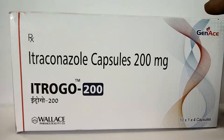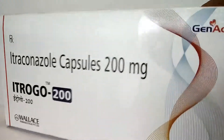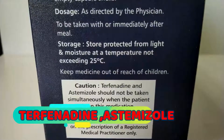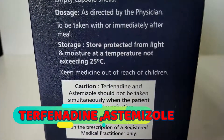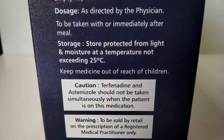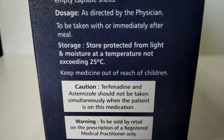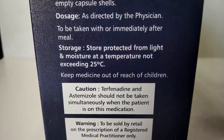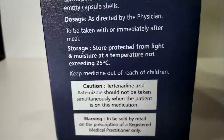Life-threatening side effects may occur if you take Itraconazole with certain other drugs. There are some drugs I will show you — Terfenadine and Astemizole should not be taken simultaneously when you are taking this medication.